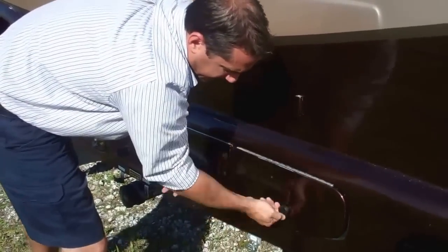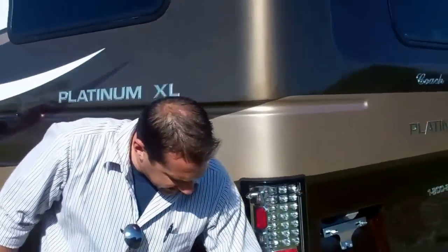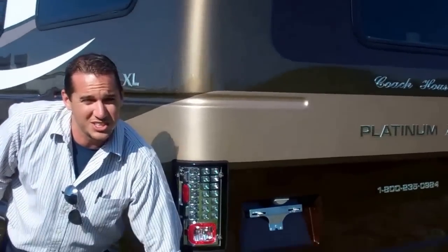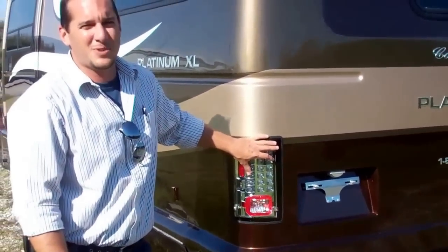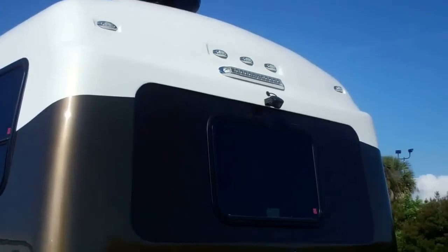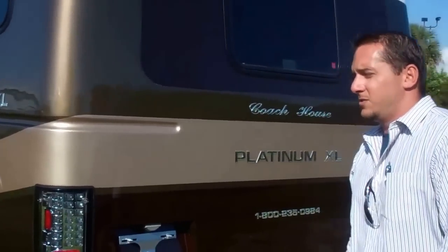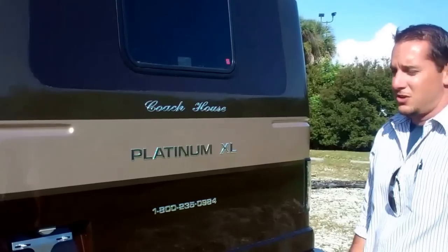You also have your low-point water drain and a convenient sewer hose storage compartment. Your tail lights are all LED-operated tail lights and LED marker lights, so you don't have to worry about changing bulbs once a year or every couple of years. Those LEDs seem to last a long time.